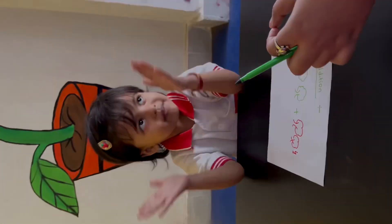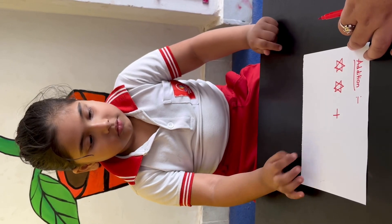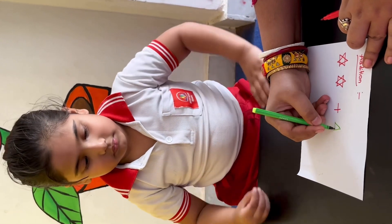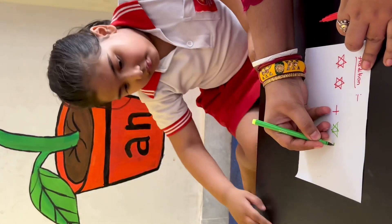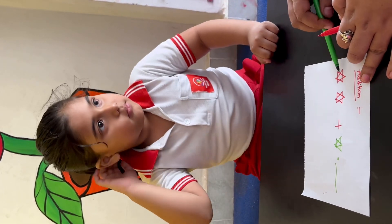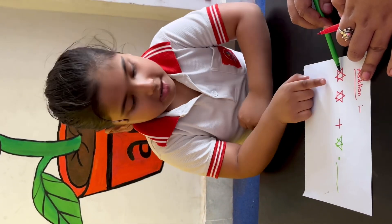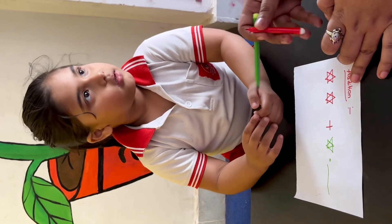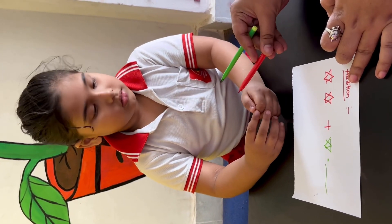Very good, clap for Samara! How many stars are there? 2. Okay, I am making another star. Now write, how many stars are there? No, 5? No, count here: 1, 2, 3. How many stars are there? 3. Write down 3.